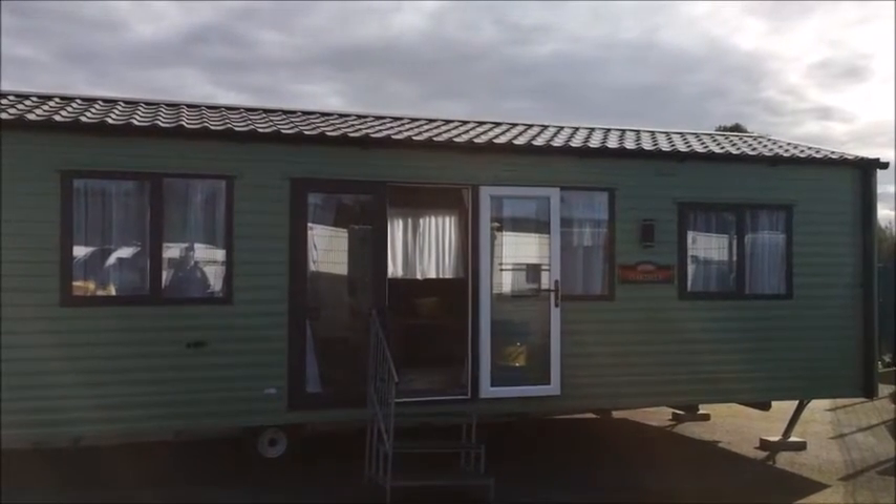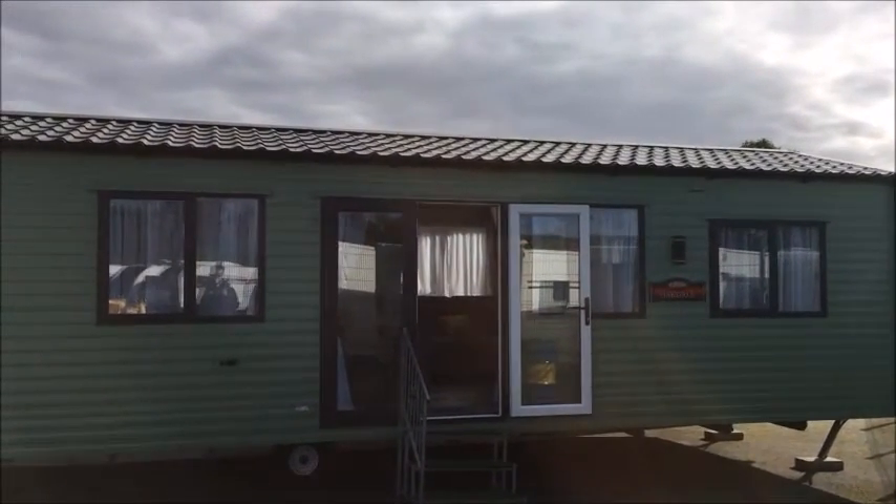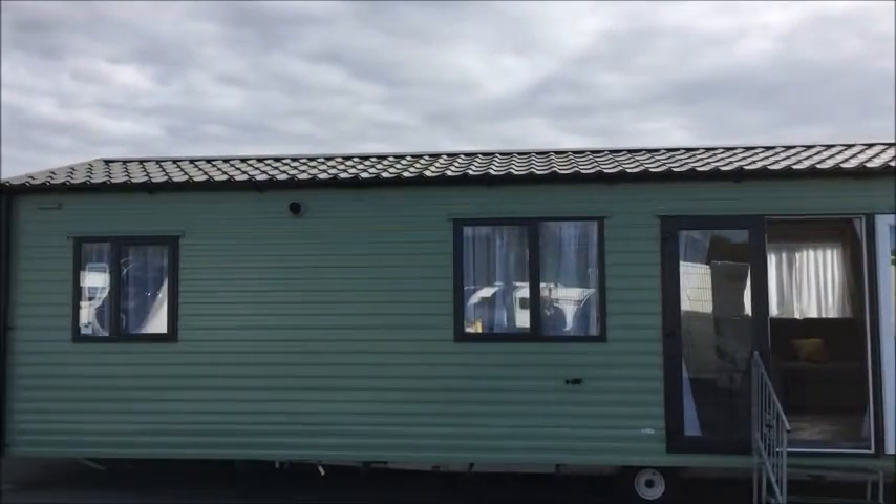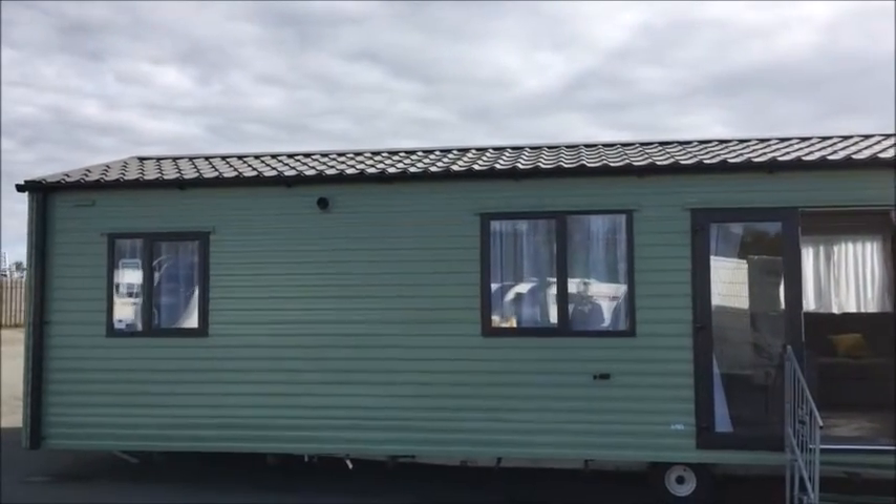Hello, welcome back to Startup Leisure. Today I'm going to show you around the Carnaby Oakdale Centre Lounge, 38 by 12, three-bedroomed holiday home.